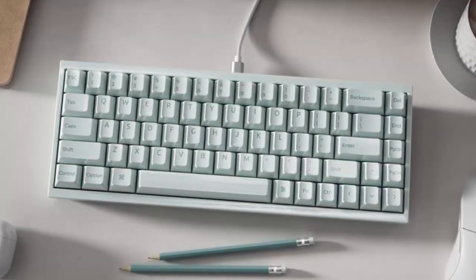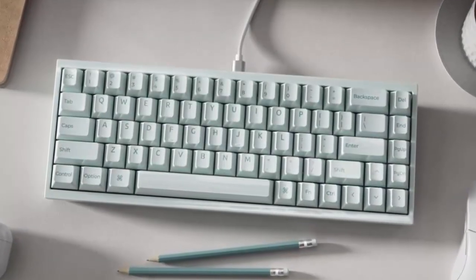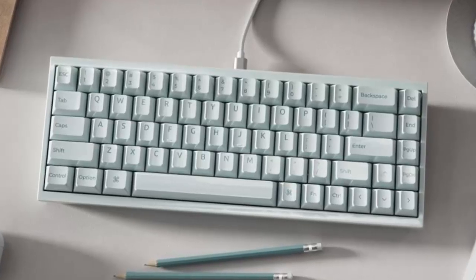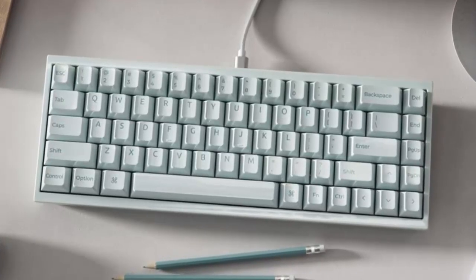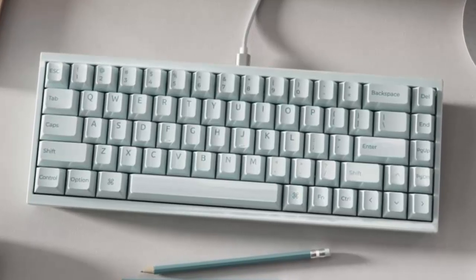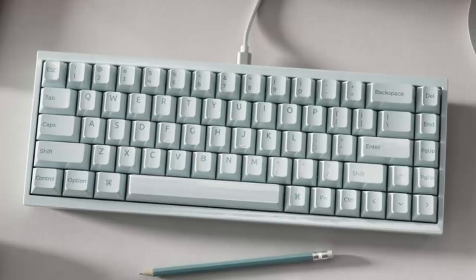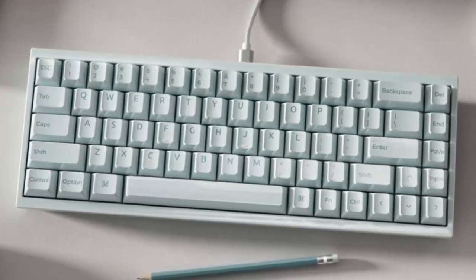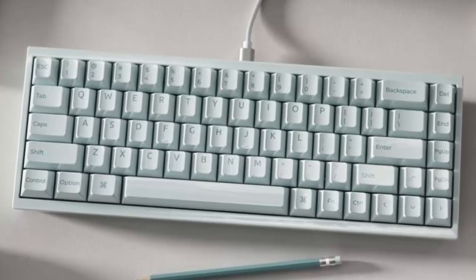What if your next keyboard wasn't made of plastic or aluminum, but ceramic — cool to the touch, sharper in sound, and unlike anything you've ever typed on? Keychron is about to launch the world's first fully ceramic keyboard, and it's set to change how we think about mechanical design forever.